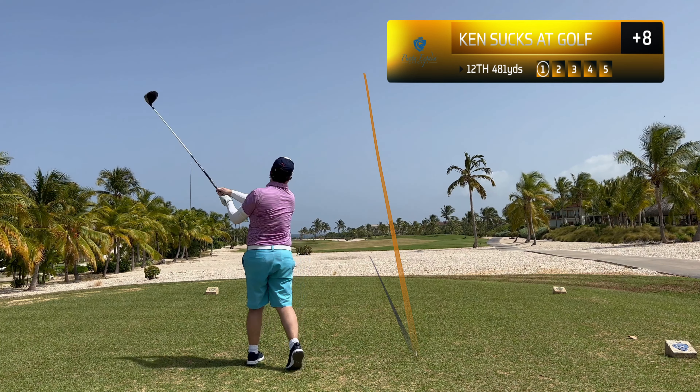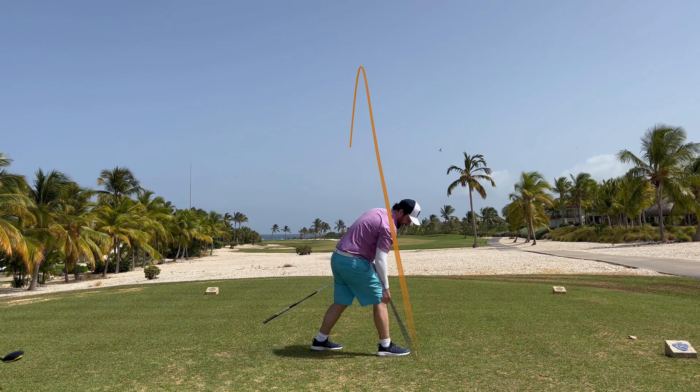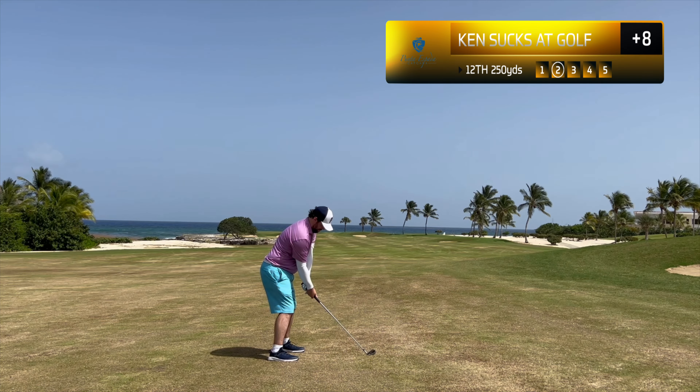Twelfth hole, par five. I think you can say my caddy liked that drive. That was a mucho bueno. Second shot here.